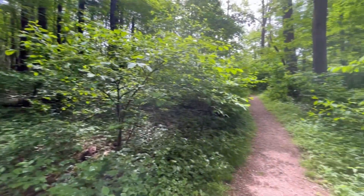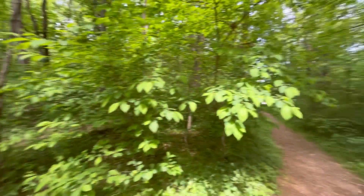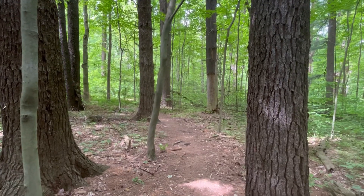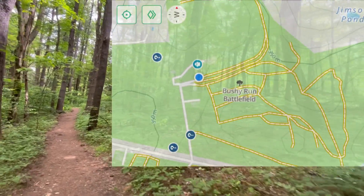There were a lot of unmarked trails here, so it was good to have the map with me. I'll put it up on the screen here so you can see exactly what I mean. It was just a lot of trails and really confusing, so good to have a map if you go here.